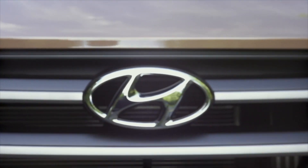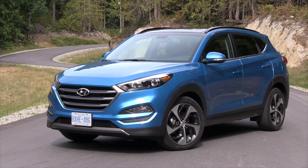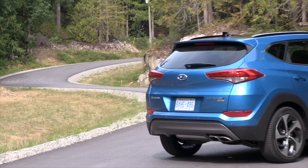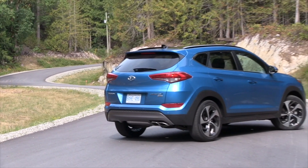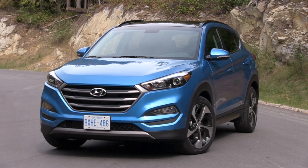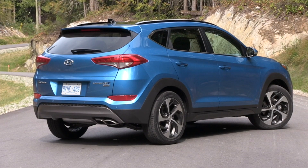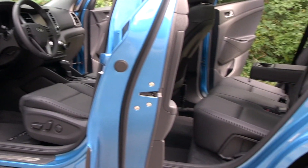Hyundai has long been a value brand, but with the introduction of this latest Tucson, it has also moved into a brand that features new technology and leading edge engineering. The latest Tucson is larger than its predecessor and showcases a similar design to the larger Santa Fe SUV. It's longer, wider, but slightly lower than the older model, and has a longer wheelbase providing more interior space.